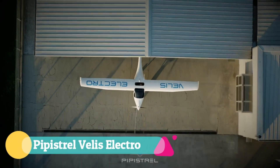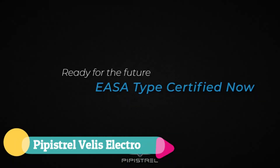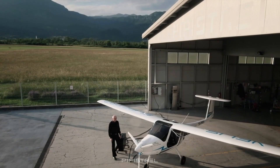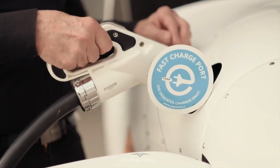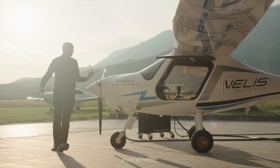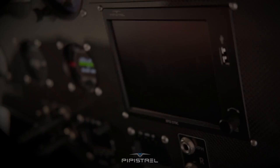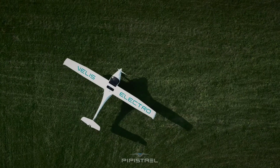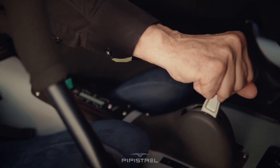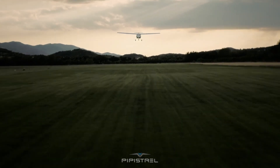The Pipistrel Velis Electro is a groundbreaking step into aviation's quiet future, blending innovation with elegance in the world's first type-certified electric aircraft. This sleek two-seat Slovenian marvel hums at just 60 decibels, making flight training a calm and nearly silent experience. Its responsive throttle delivers smooth, vibration-free torque, turning takeoff into a graceful surge rather than a mechanical push.